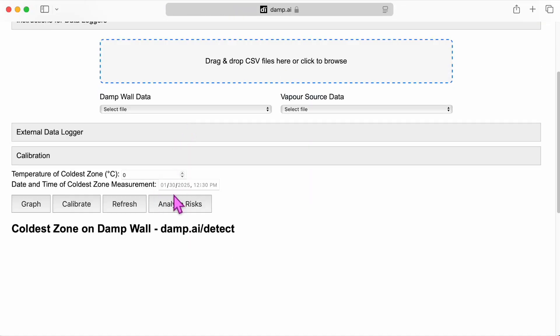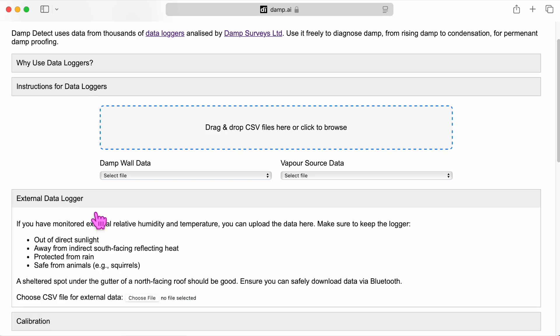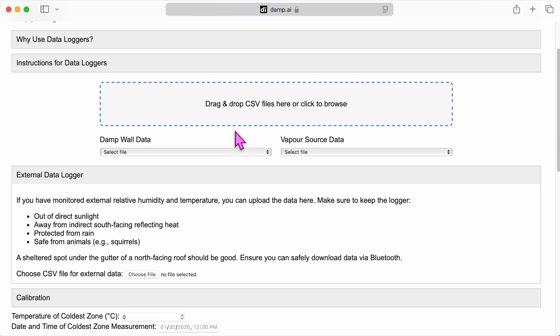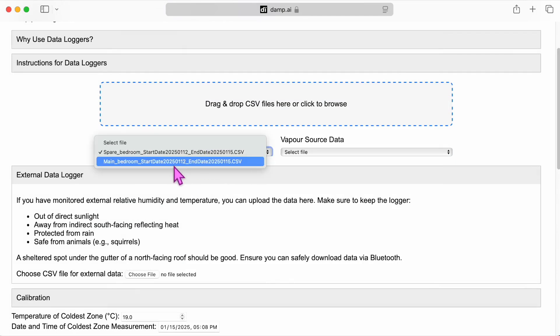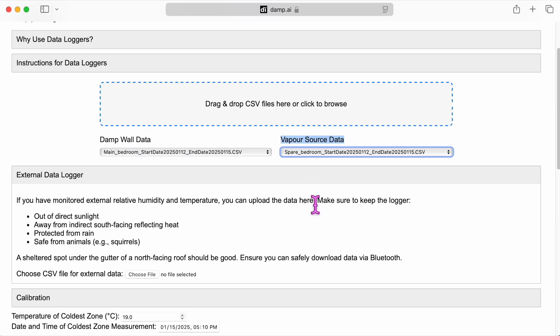This is on the website — it's an AI-creative website, damp.ai.detect. I've developed it for myself, but it can be used for everyone else. Surveyors and general public alike. It's using London data, but you can put a data logger outside and use external data if you like. We bring in the files — in this case we've got the spare room and the main room. I prefer to have the vapour source as the nearest vapour source being the bathroom or kitchen, but in this case we're going to do the spare room.